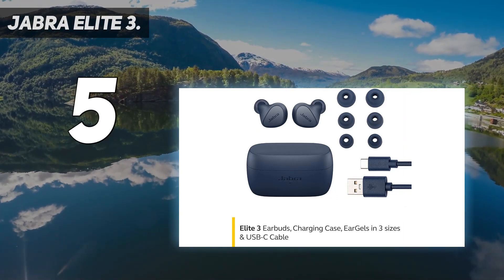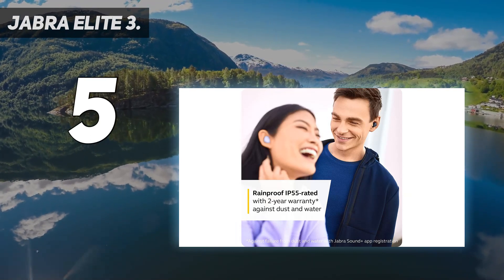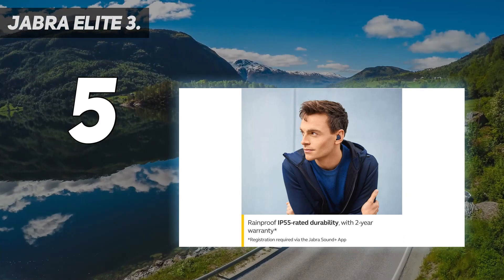With class-leading customization options, the Jabra Elite 3 compact buds deliver rich, clear sound and punchy bass that's not only just powerful, but also unique to you.